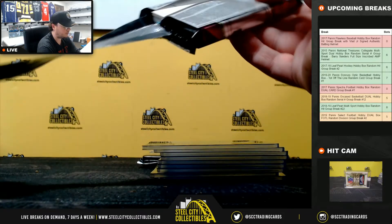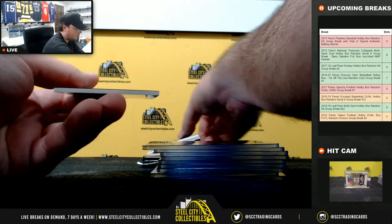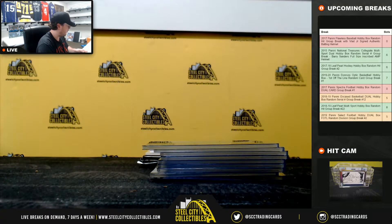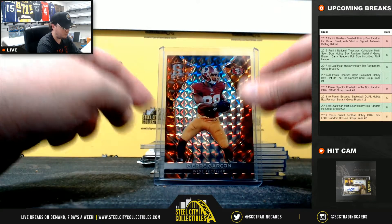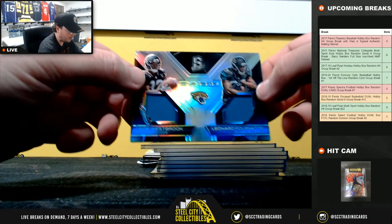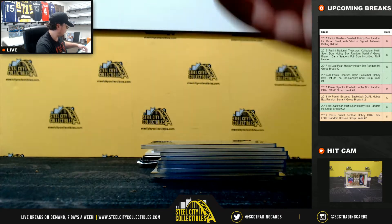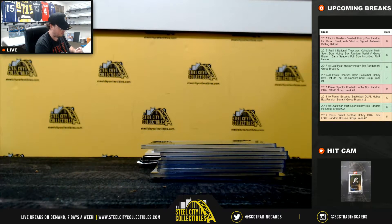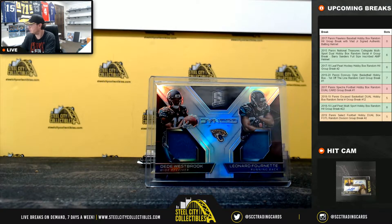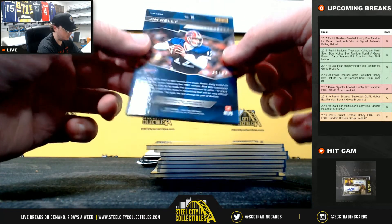Pack number three. We have a redemption here — Panini, so that's okay. We have Pierre Garçon, numbered 5 of 5. Jaguars synced dual jersey — Dee Westbrook and Leonard Fournette, 30 of 199. Epic Legends materials, Jim Kelly, 30 of 50.